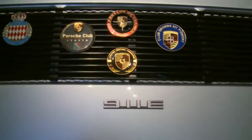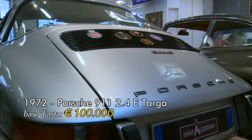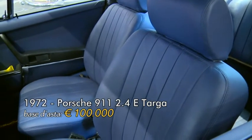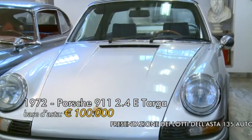Il decimo lotto in asta è una Porsche 911 2.4 E Targa del 1972. È una vettura totalmente originale; per quanto riguarda l'esterno ha subito un restauro conservativo, mentre nella meccanica è pari al nuovo. Questa vettura è molto rara. La base d'asta è 100.000 euro e la stima è 130.000-160.000 euro.